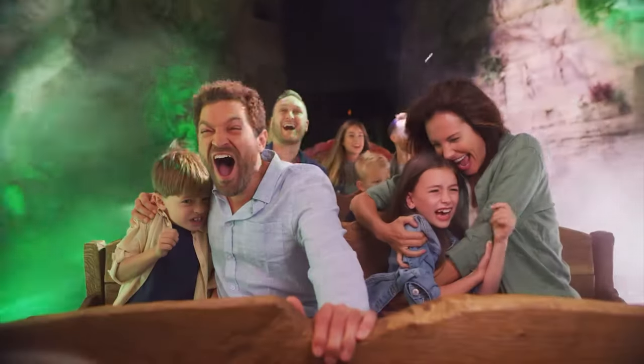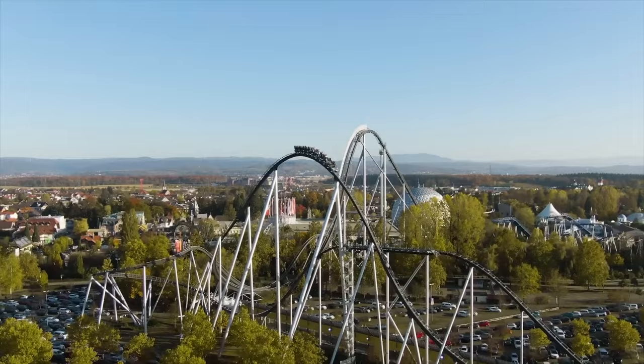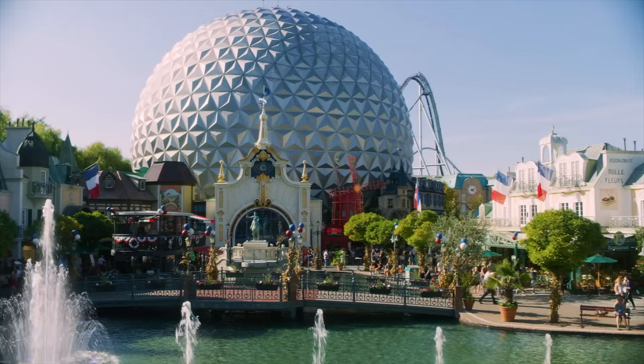Hello there, I'm Mike and welcome to Theme Park 101. Today, we'll be taking a look at all the rides, shows and attractions in Europa Park, located in Russ, Germany, for 2024.